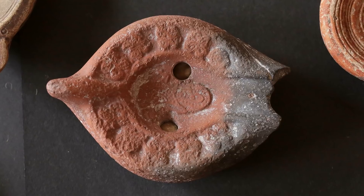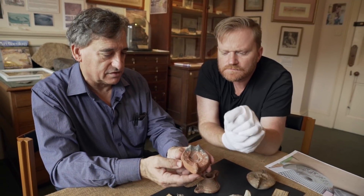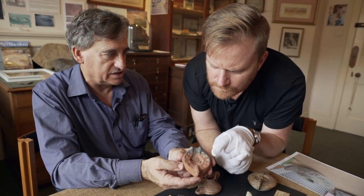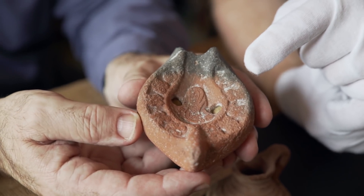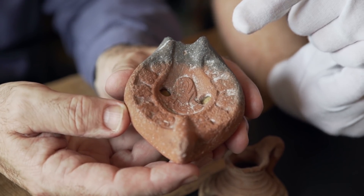It looks like this one's broken — the front part where the wick would go has broken off. We've discovered that it's a Carthaginian design, so it would have come from Carthage originally. But it's unusual for it to be in a pit in this area of Dorset. It wouldn't have been made in Britain — they would have brought it over with them.